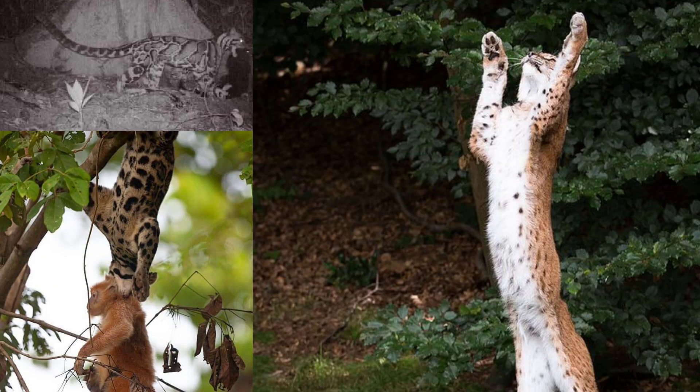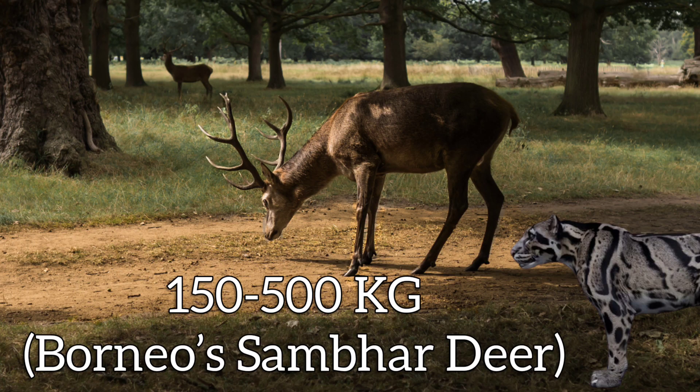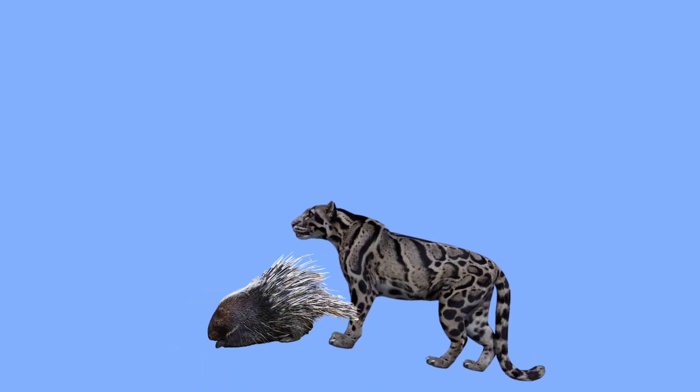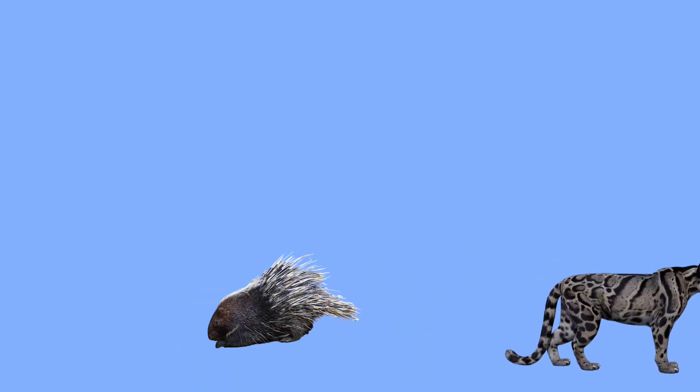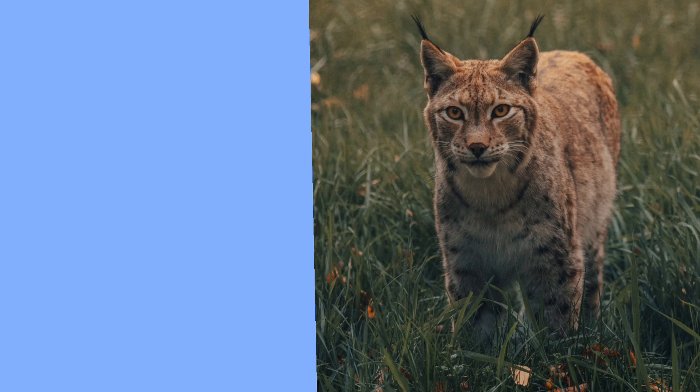Both carnivores hunt a variety of prey. The largest prey a lynx hunts is the 180-kilogram reindeer, and the clouded leopard hunts the sambar deer, which weighs 150 to 500 kilograms. The deadliest among all prey is the porcupine. The lynx competes with coyotes, wolverines, wolves, tigers, and brown bears, but mostly avoids a fight with these animals.